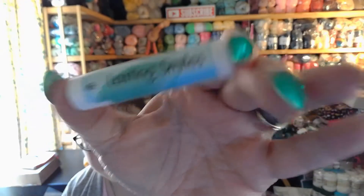Last but not least, we've got Lasting Smiles Peppermint Cream Lip Balm. There it is, it's in Peppermint Cream.